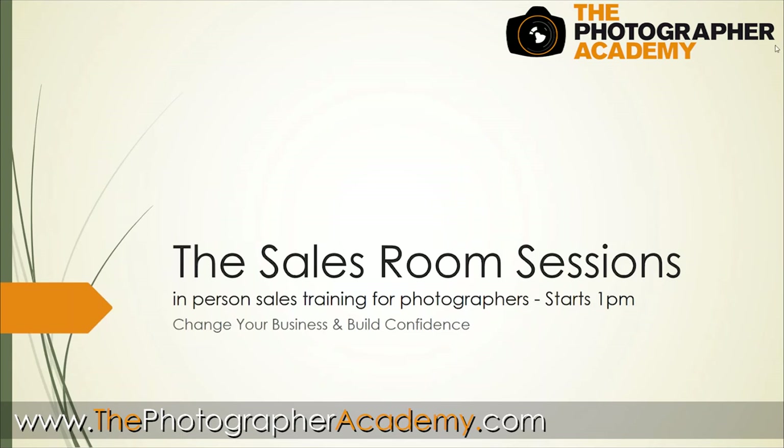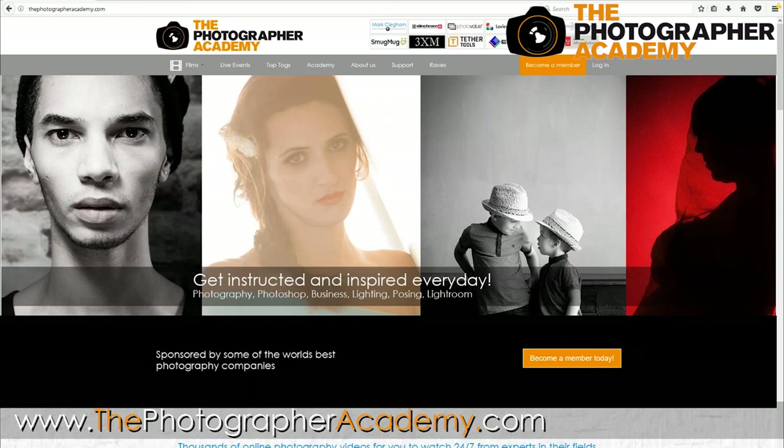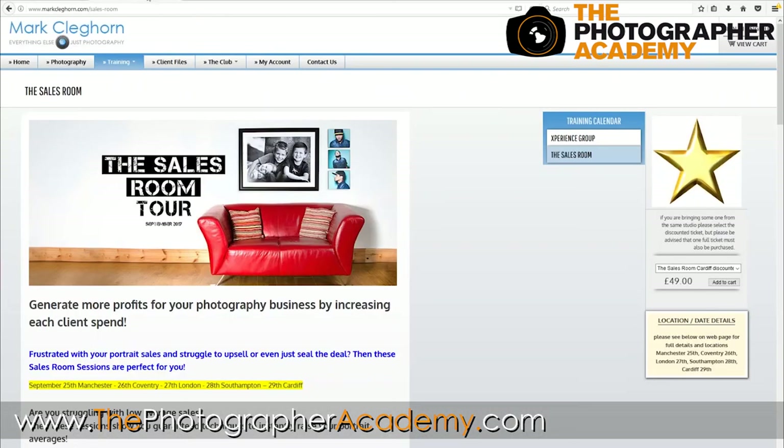If you want some information on the tour, or if you haven't booked yet, just go to markclickbon.com forward slash sales-room. I'll put it into the chat panel for you so you can click on that link and actually book. Loxley's and a few of the other sponsors - Kaleidoscope and 3XM - have allowed us to bring it down to £449 in cost, which is really great of them. Make sure you make use of the offer.